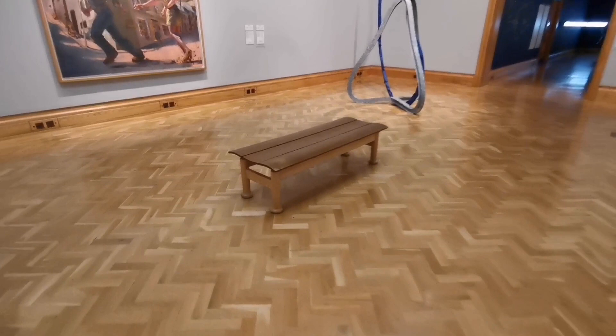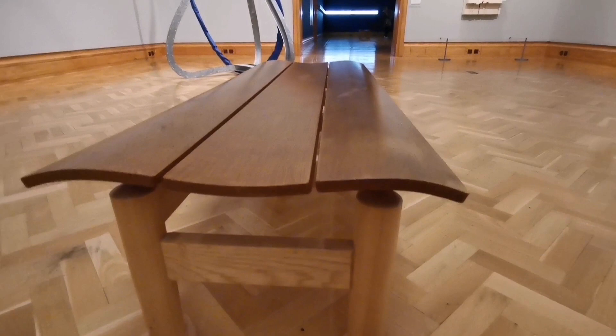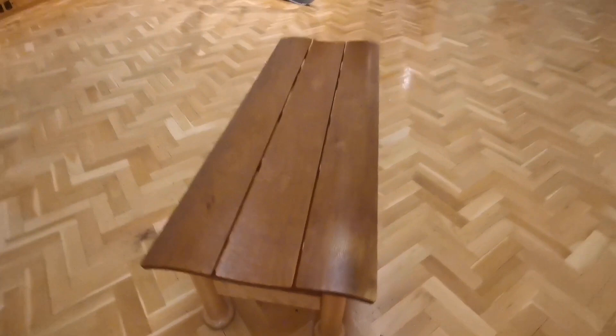Another seat. So these are the seats that are commissioned by the museum — they commissioned a number of seats to go around the museum. I had asked one of the stewards about them.